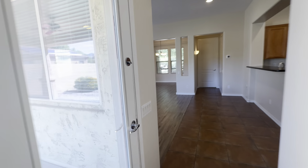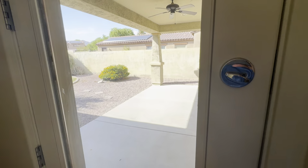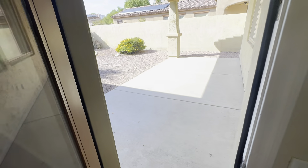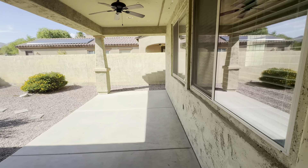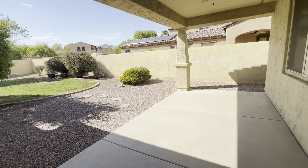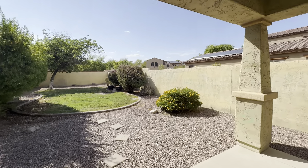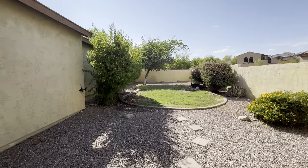Out back, you get a view of the backyard through a nice glass door that creates a great view. There's a covered patio with a ceiling fan — a nice quiet space.